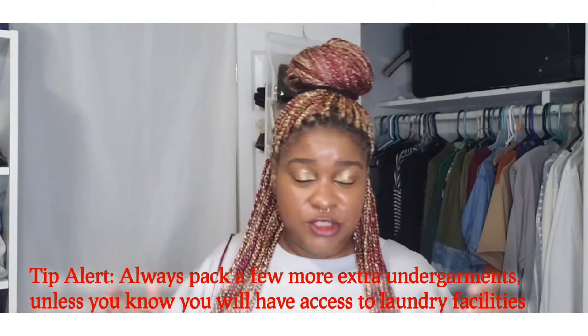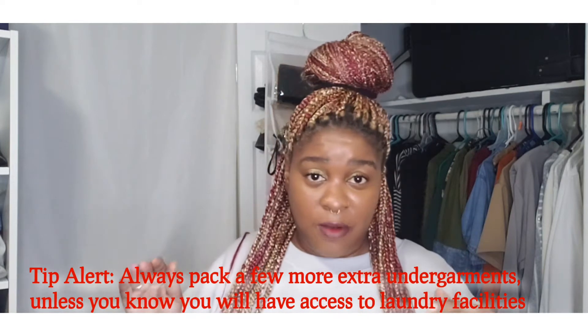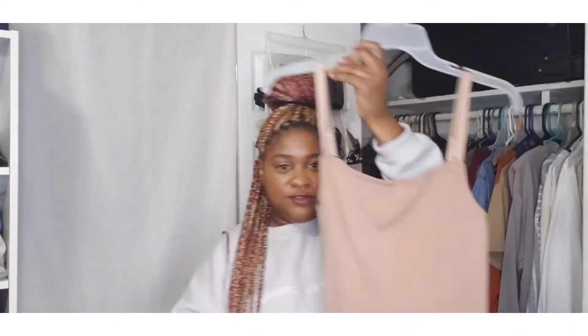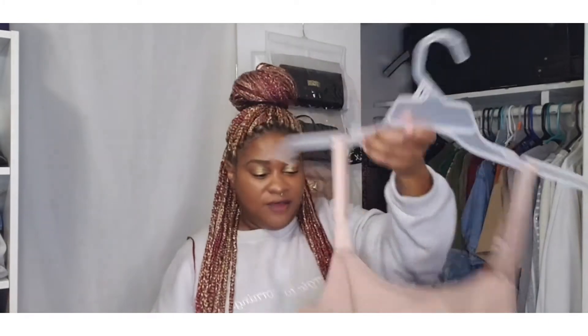For undergarments, I employ the same strategy as my clothing — I make sure I have two to three undergarments per day so that if I'm sweating and need to freshen up, I have extra. Pack an extra pair for when you leave, including your comfy travel undies for the plane. For ladies, think about shapewear and what undergarments go well with your outfits. Try not to go too crazy with socks, as they take up a lot of space — a trick is to stuff socks or rolled tights inside your shoes or boots.